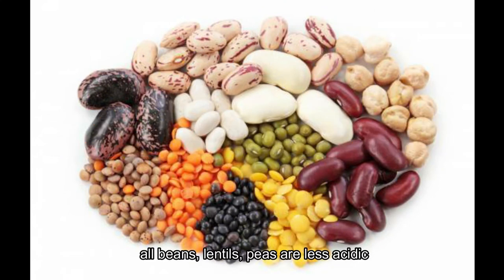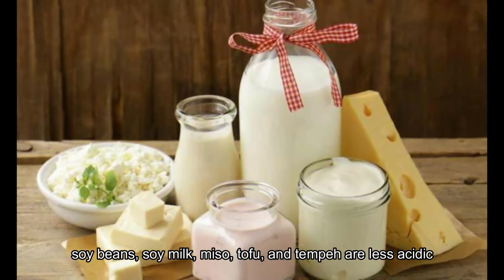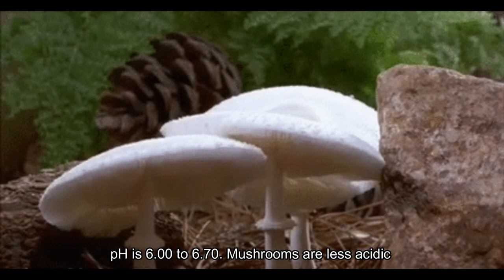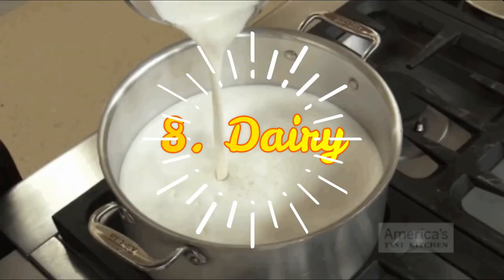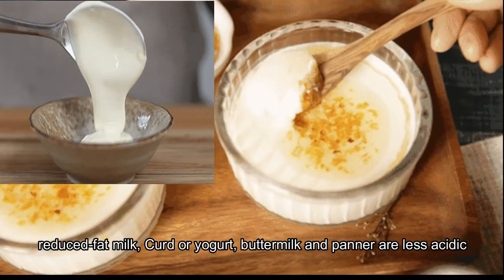Fifth, beans and legumes. All beans, lentils, and peas are less acidic. Sixth, soya products such as soy beans, soy milk, miso, tofu, and tempeh are less acidic. Seventh, mushrooms, with a pH of 6.00 to 6.70, are also less acidic.